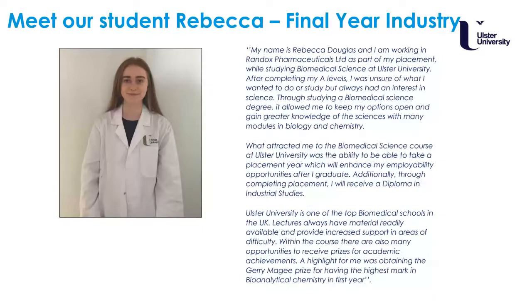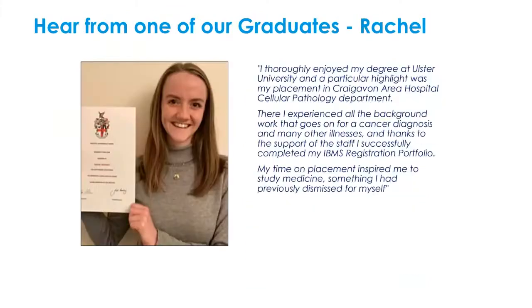Rebecca joined the industrial programme, which allowed her to carry out her placement at Randox Pharmaceuticals. What attracted Rebecca to the course was the ability to take a placement year to help with employability opportunities after graduation. Rachel Vetchel was also on the pathology course; she won the President's Prize for the highest mark in final year and has since graduated, using her biomedical science degree and experience to continue her studies in medicine.